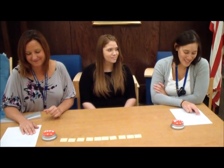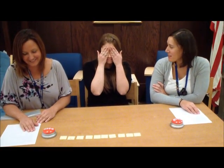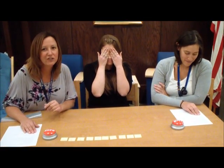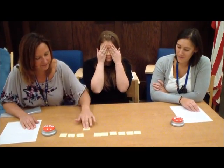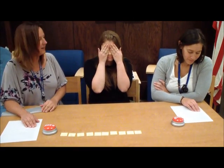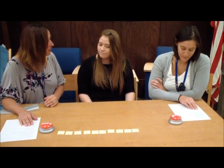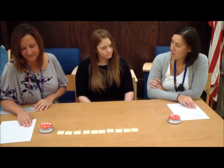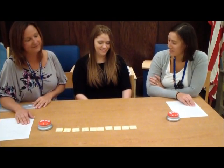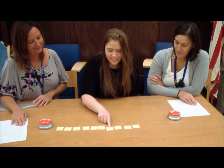Let's make it more challenging. Vamos a hacerlo más difícil. Tell your child, cover your eyes. Dígale a su hijo, tápate los ojos. Change the order of two of the numbers. Cambie el orden de dos números. Open your eyes. Ask your child, which numbers are in the wrong place? Abre los ojos. Pregúntele a su hijo, ¿cuáles números están en el lugar incorrecto? Uno, dos, tres, siete.